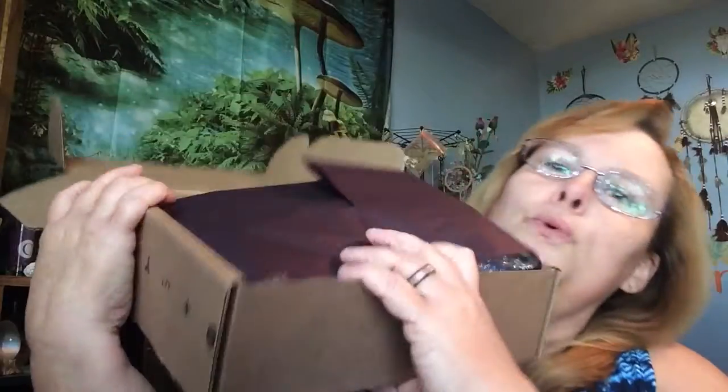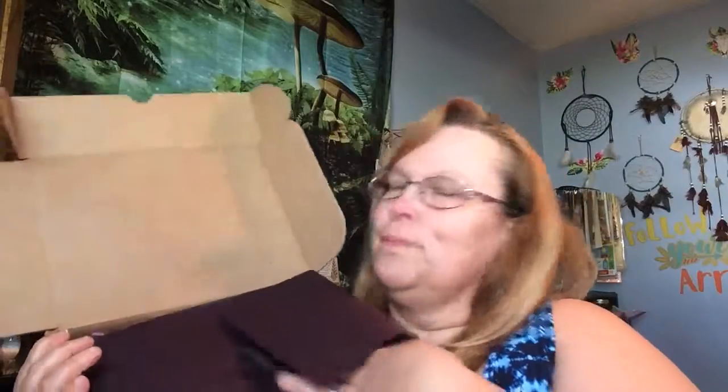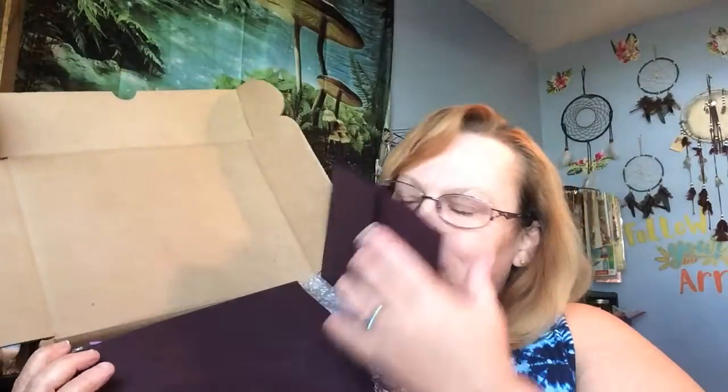Okay, now this is the box. You can't really see it but it's a dark, dark purple. And everything smells so good. Purple is my favorite color.